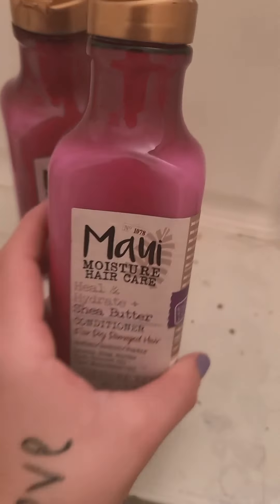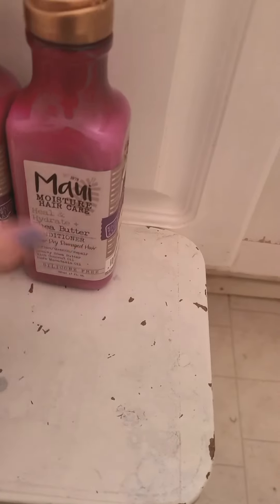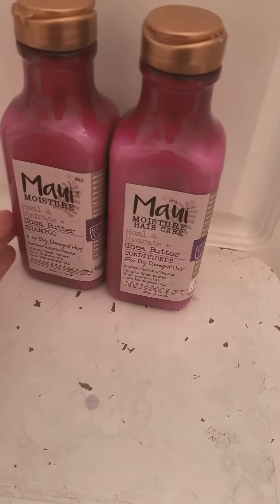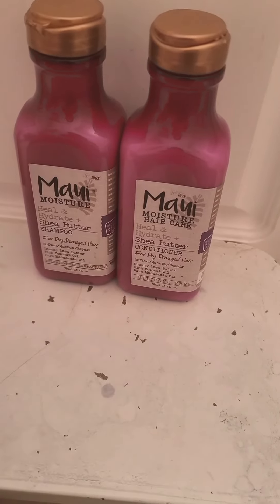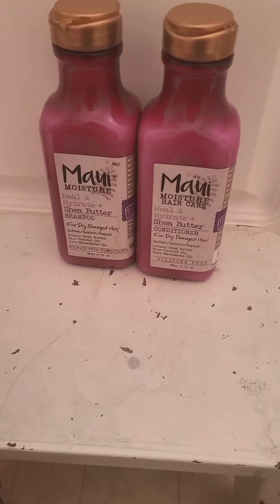I really like it and thought I'd share — this is a great product. It's also budget-friendly, very similar in price to the Renpure. I highly recommend it and think it works great.